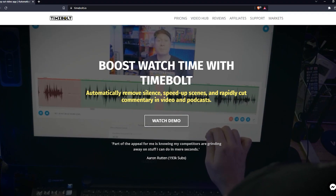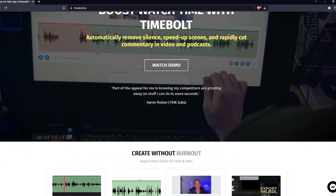Timebolt is another such tool which can remove silence and jump cut an hour of video in 48 seconds.